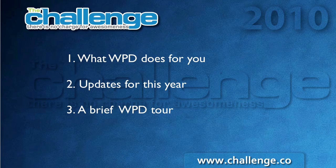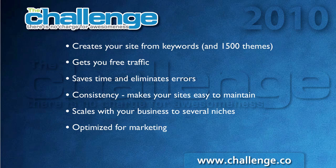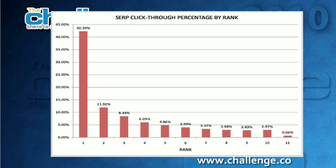So let's talk about what WordPress Direct does. First off, it creates your website from the keywords that you've researched in Market Samurai. You can choose from over 1,500 themes in our theme gallery so that you can match a look for your site with something that makes sense for your keywords, so that when a visitor comes to your site, it looks like everything was thought out and put together and makes sense. The reason for doing this is so that you can get free traffic. WordPress Direct blogs are search engine optimized so that they will rank well in Google, Yahoo, and other search engines.